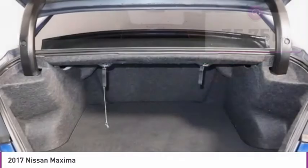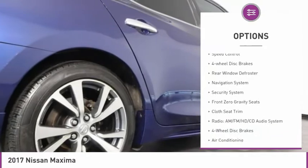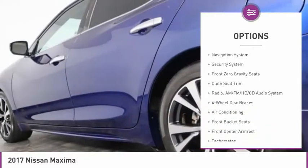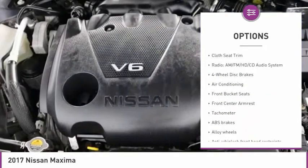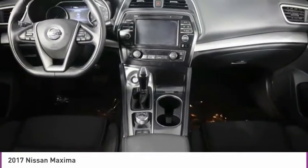Here are some of this vehicle's great options: electronic stability control, alloy wheels, brake assist, remote keyless entry, fog lights, speed control, four-wheel disc brakes, rear window defroster, navigation system, security system.